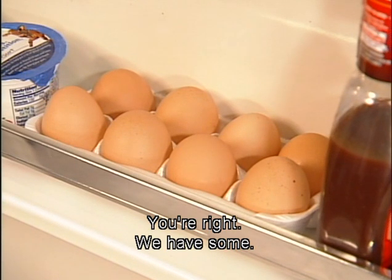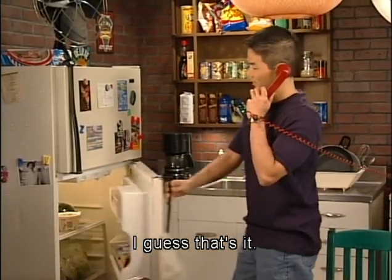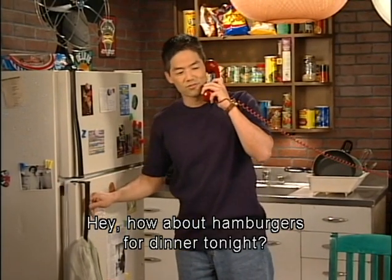Yep, you're right. We have some. See? I guess that's it. Hey, how about hamburgers for dinner tonight?